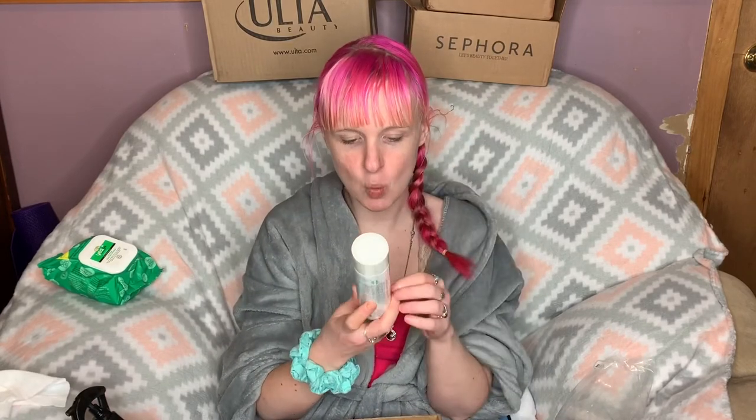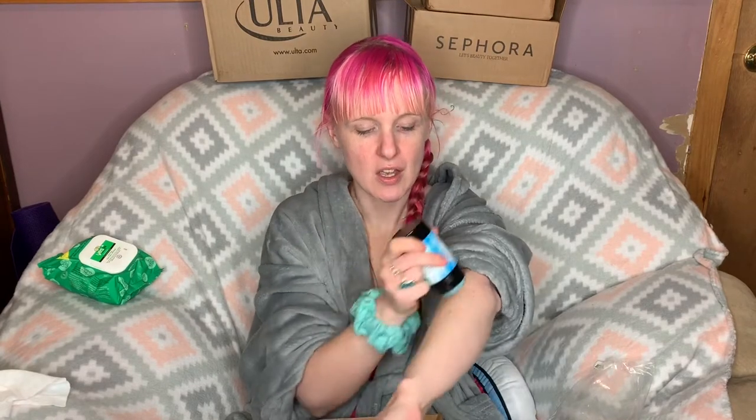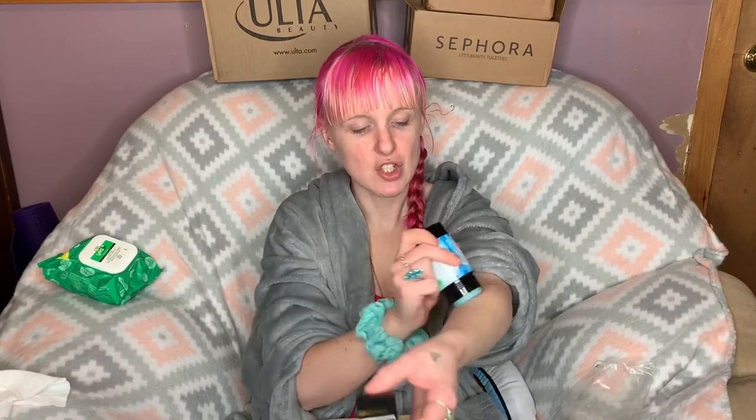I have the Perfectly Posh Well-Adjusted Deep Clarifying and Balancing Toner — I love their skincare, and this one is vegan. This next product I'm super excited about: it's the Perfectly Posh Just Chilling Giant Cooling Skin Stick. It's basically like an icy cooling stick. I have fibromyalgia, so I think this is going to be so nice.